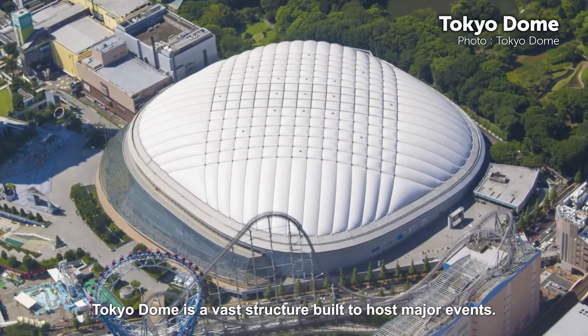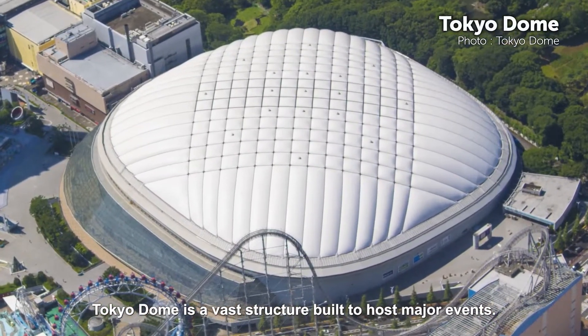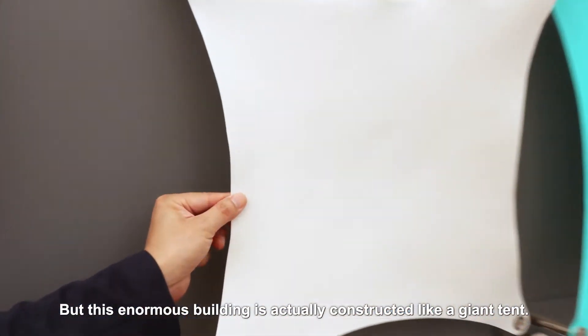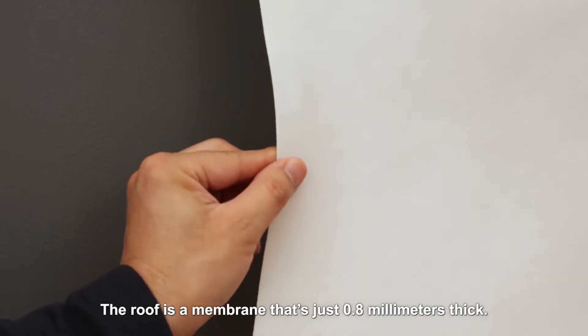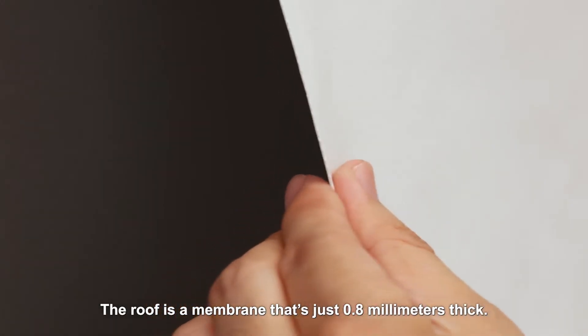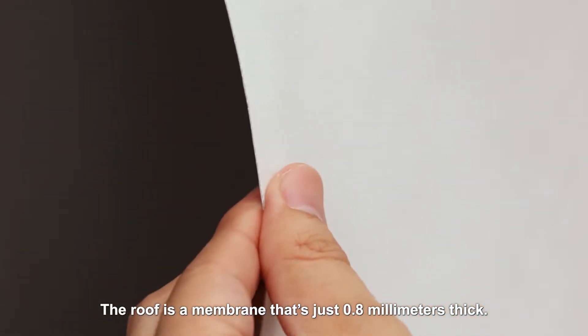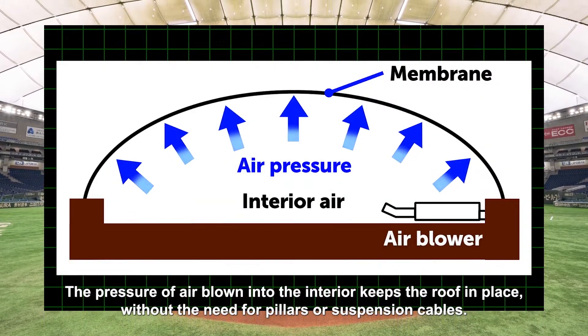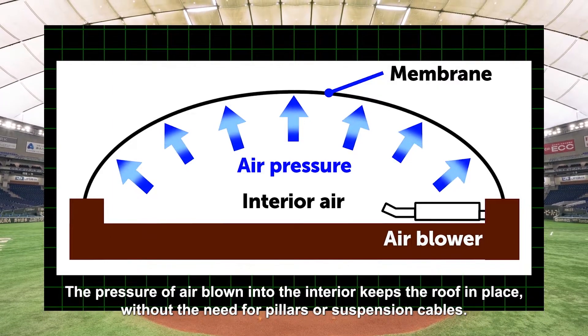Tokyo Dome is a vast structure built to host major events. But this enormous building is actually constructed like a giant tent. The roof is a membrane that's just 0.8 millimeters thick. The pressure of air blown into the interior keeps the roof in place without the need for pillars or suspension cables.